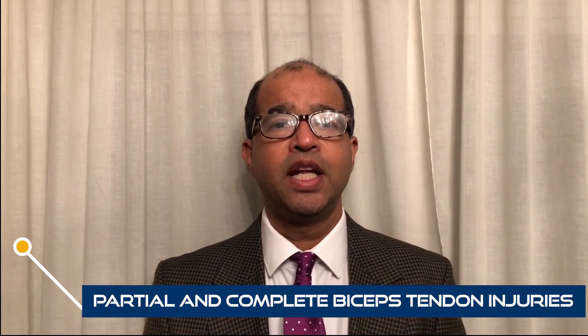To start the webinar, Roger will talk about partial and complete biceps tendon injuries — covering diagnosis, investigations, and management, including endoscopic management — followed by his assessment of complications. After this, Adam will talk about chronic biceps tendon injuries, patient selection, diagnosis, investigations, and his technique of management of these injuries.